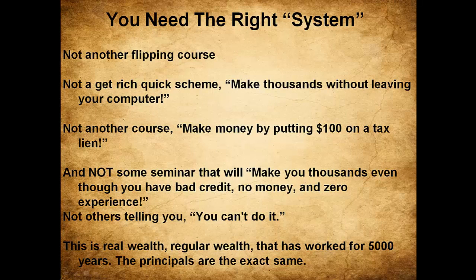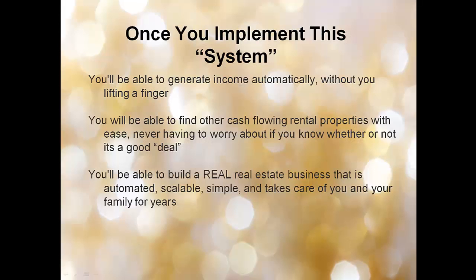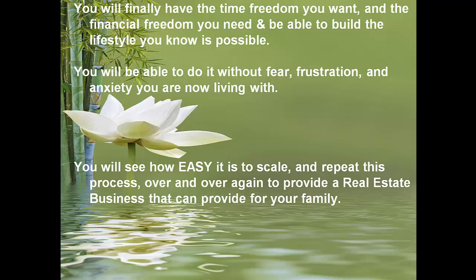This is real wealth that has worked for over thousands of years and is the same all over the world — the principles are the exact same. Once you implement this system, you'll be able to generate income automatically without lifting a finger, find cash-flowing rental properties with ease, and build a real estate business that is automated, scalable, simple, and takes care of you and your family for years.